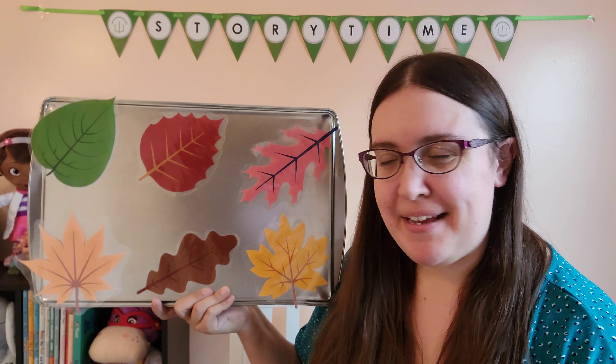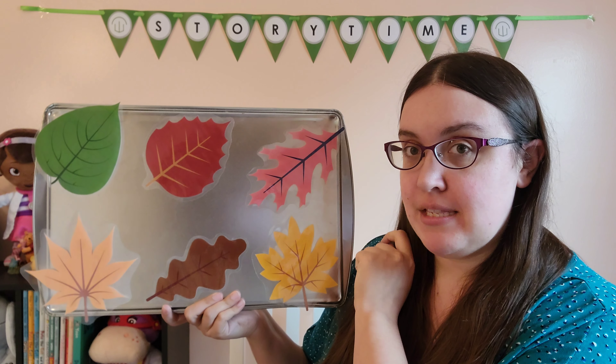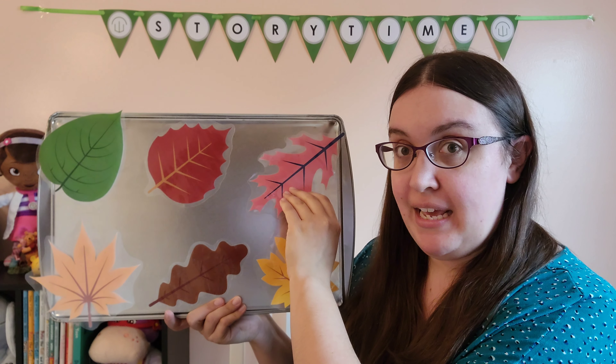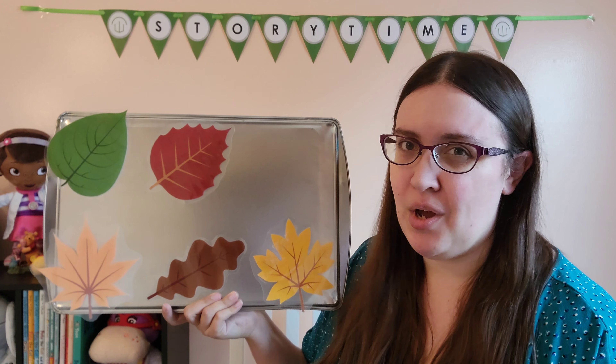I think we should look behind the pink leaf. Little Spider, Little Spider playing hide and seek. Is Spider behind the pink leaf? Let's take a peek. Are you ready? No. Let's try again.